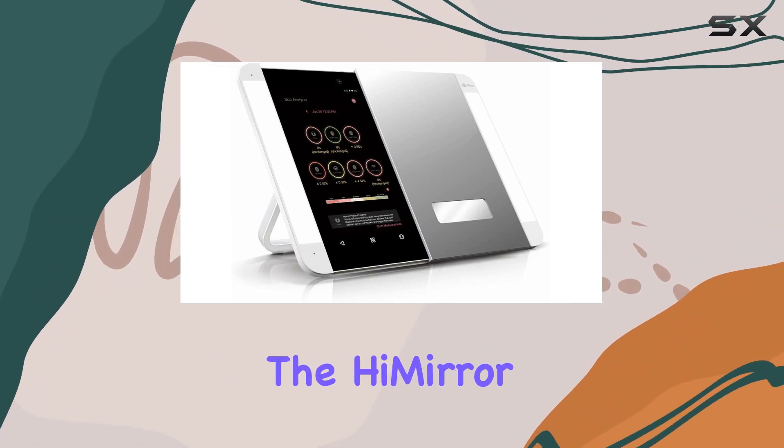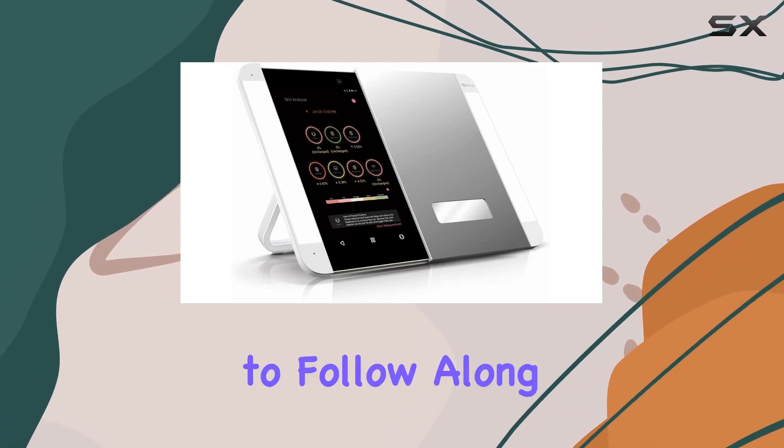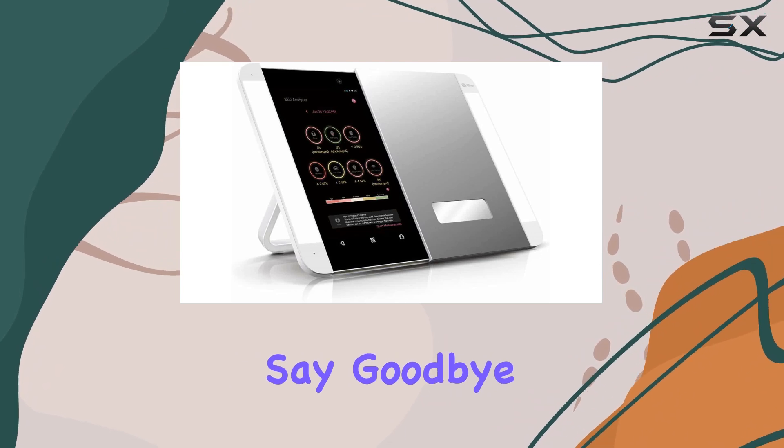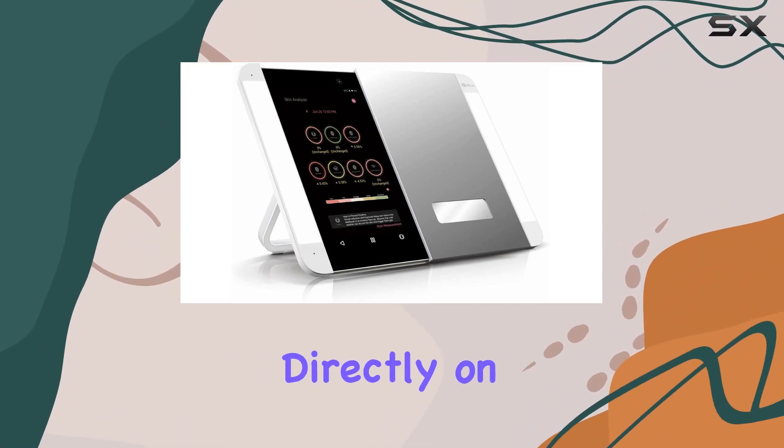But what really sets the HiMirror Slide apart is its integration with technology. Ever struggled to follow along with beauty tutorials on your phone while doing your makeup? Say goodbye to that hassle — with this mirror, you can watch YouTube videos directly on its surface.